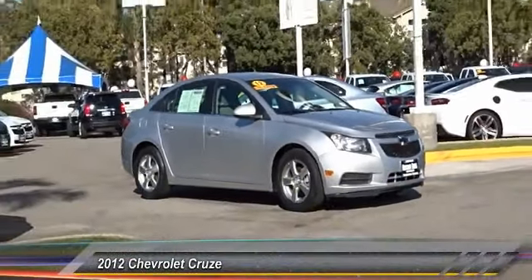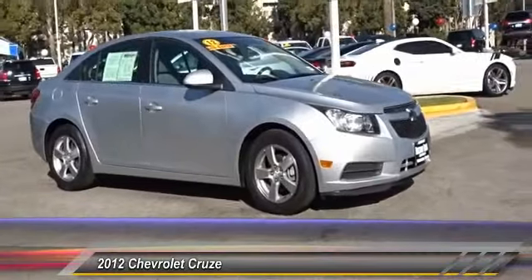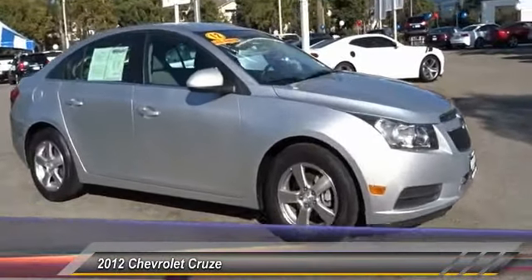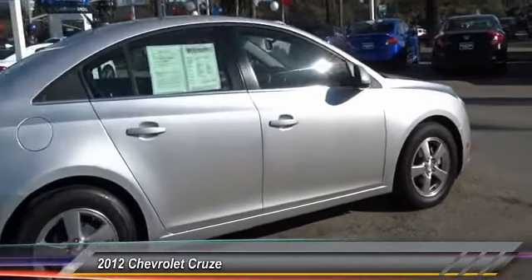2012 Chevrolet Cruze. The Cruze Blueprint calls for more than you'd expect and is priced below $15,000. This vehicle has less than 75,000 miles.